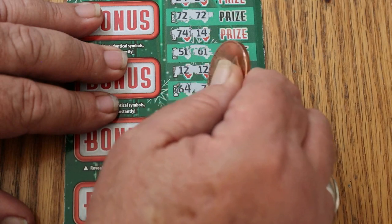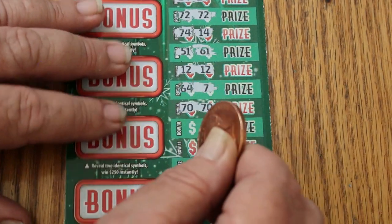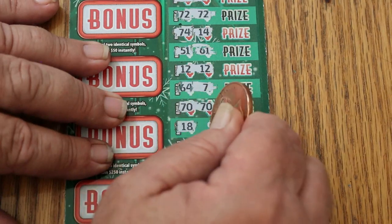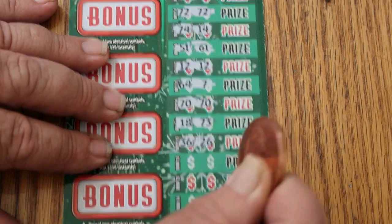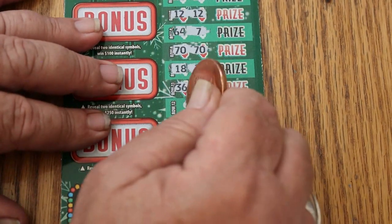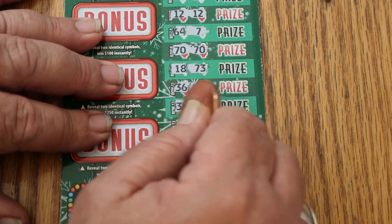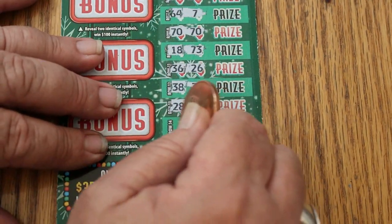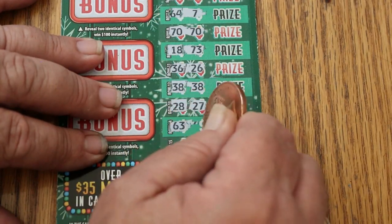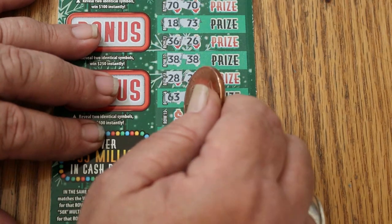64 and 7. 70 and 70 — another match. 18 and 73. 73 and 26. 36 and 26. 38 and 38 — another match. 28 and 27. 63 and 63 and 63 — another match.